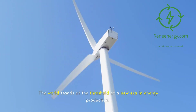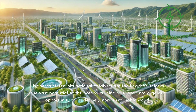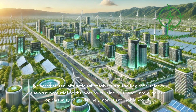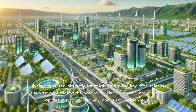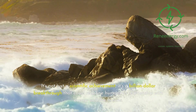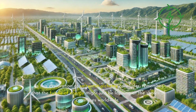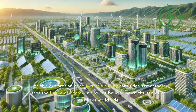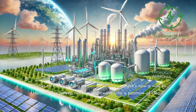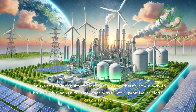The world stands at the threshold of a new era in energy production. Nanostructured bifunctional catalysts are the key that unlocks the vast potential of the oceans, turning saltwater into a golden opportunity for a cleaner, more sustainable future. It's a billion-dollar breakthrough that could redefine humanity's relationship with energy and the oceans. As this exploration of saltwater alchemy concludes, remember that the future of energy might just be lapping at the shores of coastlines worldwide. Thanks to the ingenuity of nanotechnology, there's now a way to harness this power, turning each wave into a promise of clean, green energy.